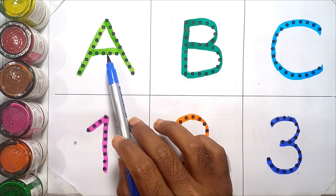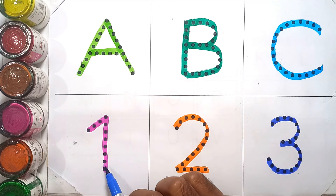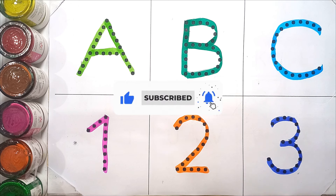Let's say again: A B C, one two three! Please like this video and subscribe to our channel. Thank you for watching!